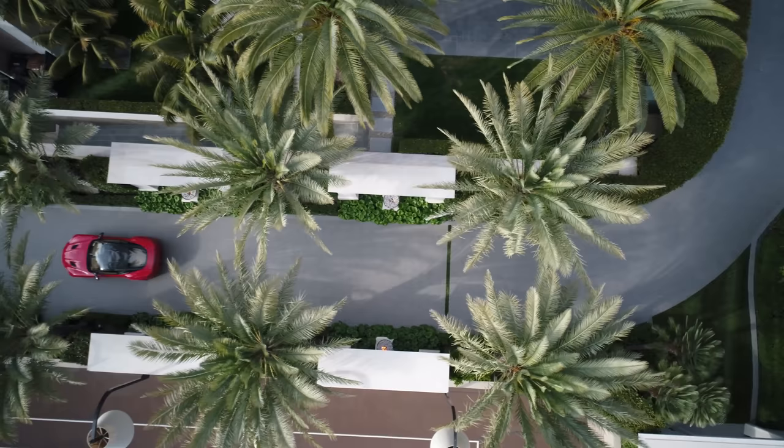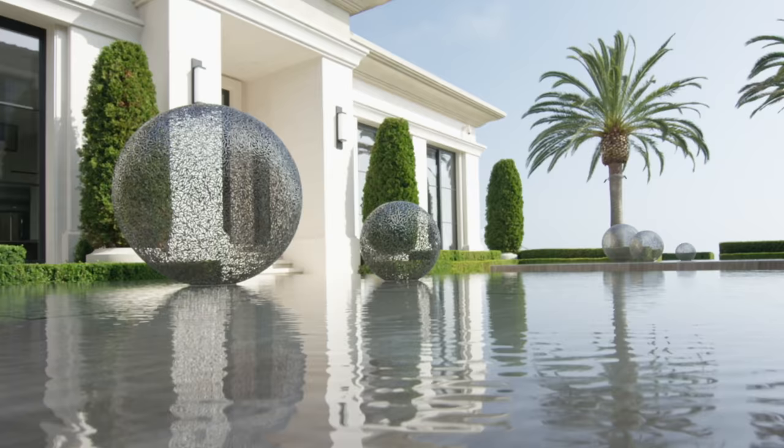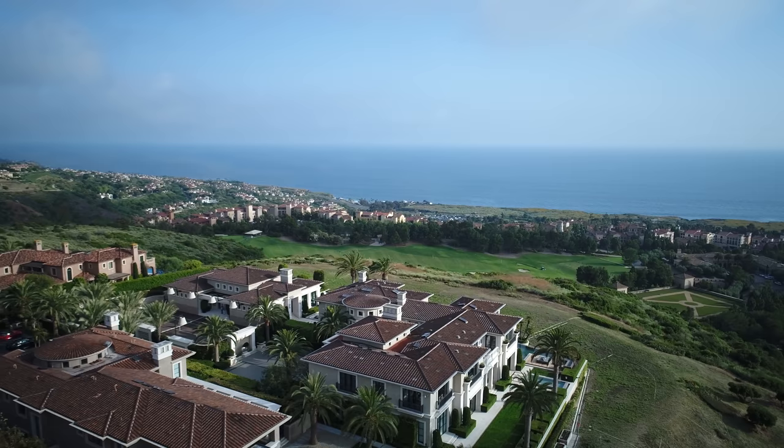It's not often in life that you get the opportunity to build on such an iconic location in such an exclusive area. We were able to get three contiguous lots together, which allowed for a lot of space to let the design have areas to breathe in between these features.